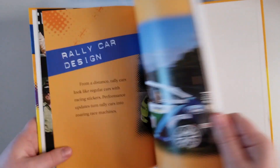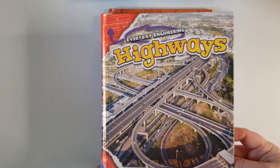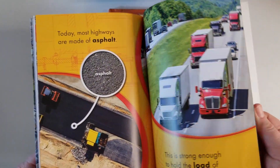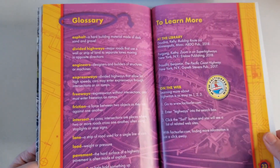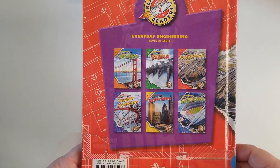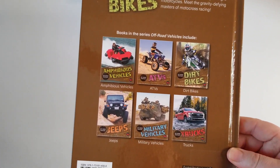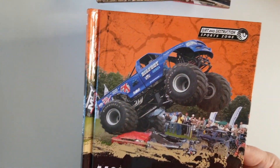He grabbed 'Everyday Engineering: Highways' from the library — there's a whole series. He likes to know how and why things work. They have a glossary, library book recommendations, and web resources. There's also the 'Everyday Engineering: Off-Road Vehicles' series — same deal. I read this to him during the daytime if it fits the unit study. Then there's 'Dirt and Destruction Sports Zone,' which is about monster trucks.